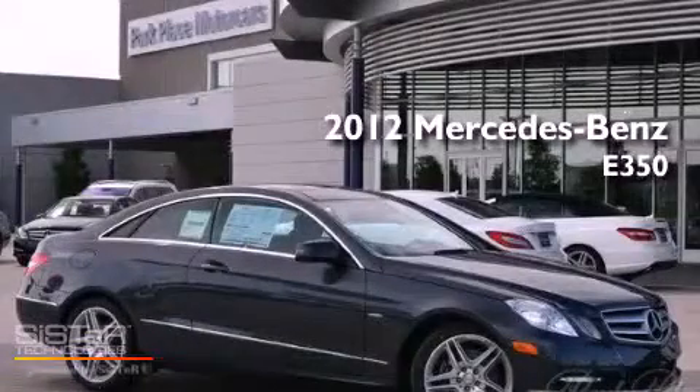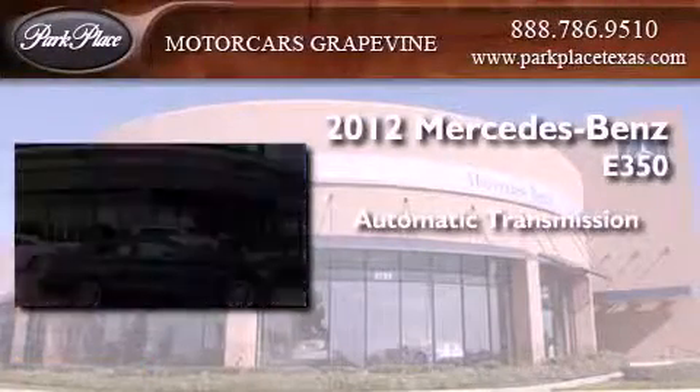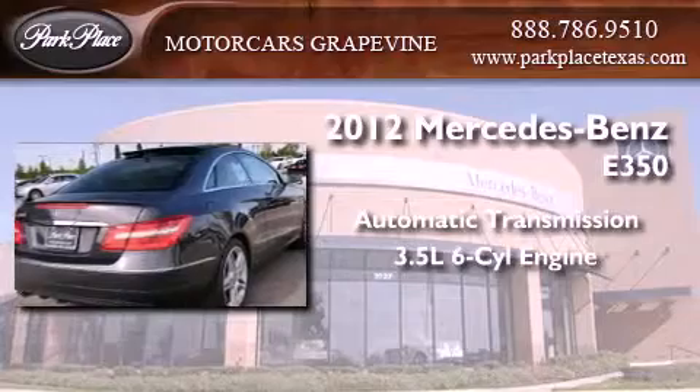This is a brand-new 2012 Mercedes-Benz E350. This car has an automatic transmission and a 3.5-liter V6.